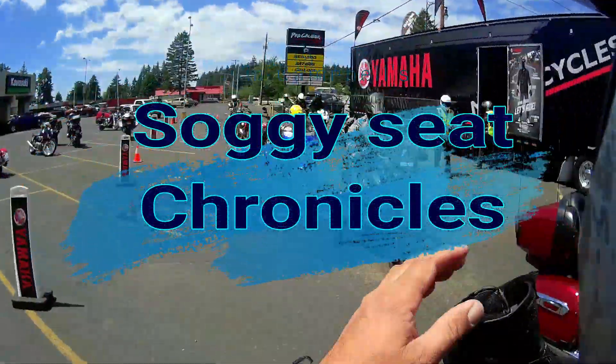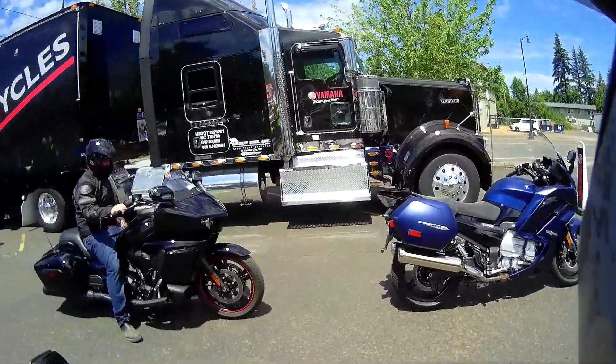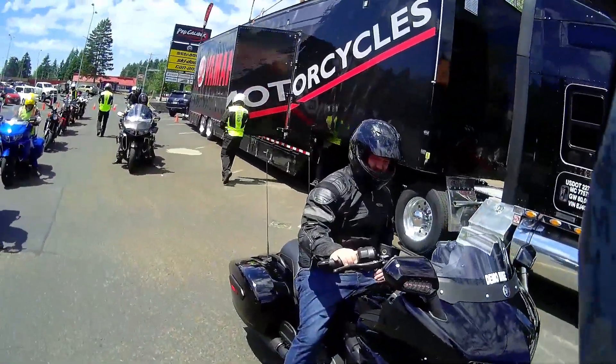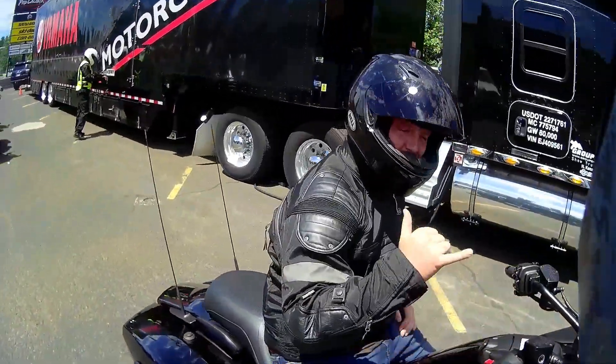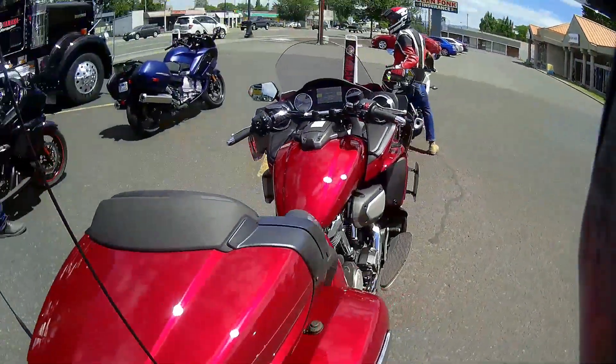Yamaha Demo Days here at Procalibur — me and Jake are going to be trying out the Venture and the Eluder. Say what's up, Jake! This is gonna be fun. I've been wanting to ride this bike for a minute.